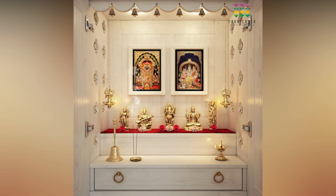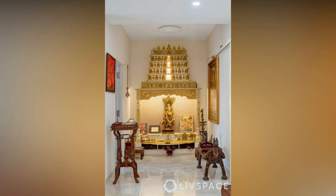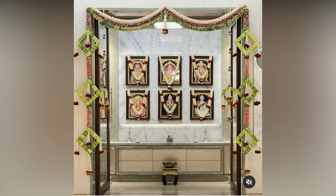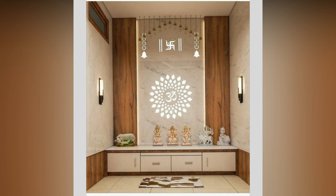When designing a pooja room, there are several factors to consider, including the location, materials, and available space. It can be tricky to strike a balance between giving the space a distinctive identity of its own and ensuring it blends in with the rest of the home. Whether you prefer an ornate room dedicated to rituals of worship or a serene sanctum where you can connect with the divine, there are plenty of styles to experiment with.